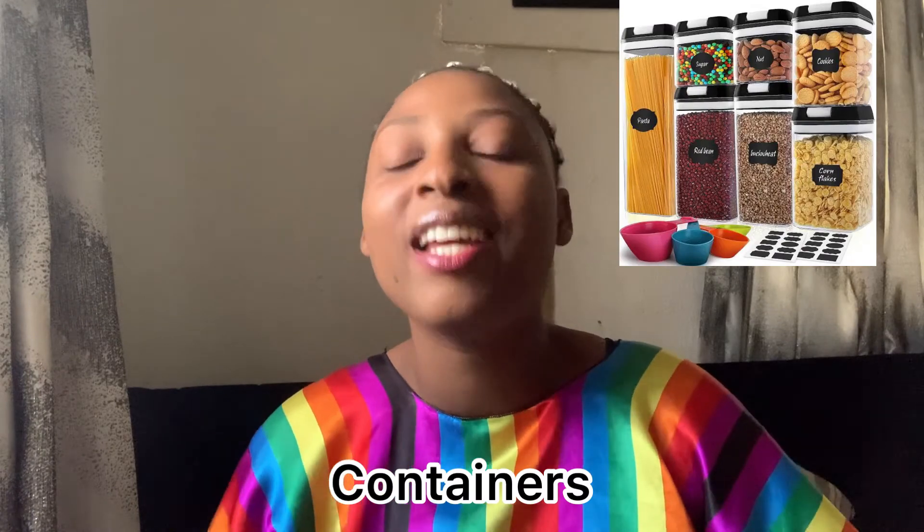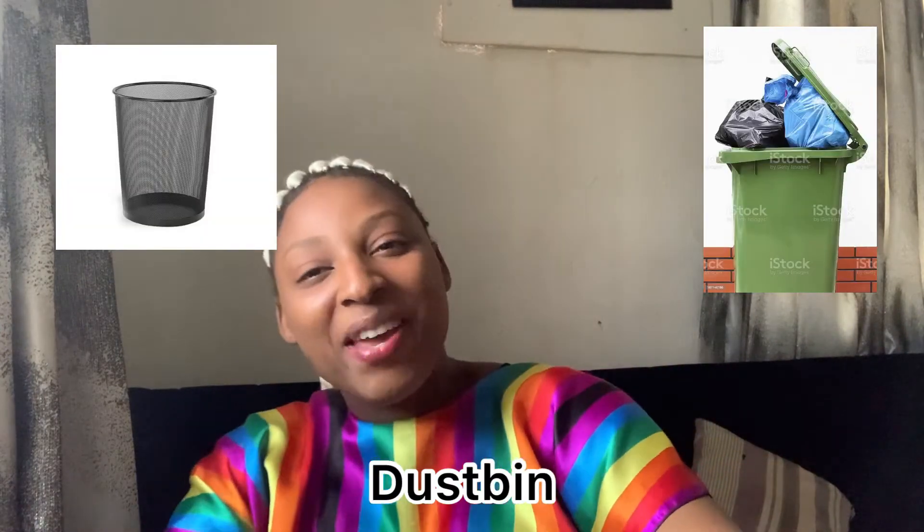Another thing you must have in a Nigerian home is a mat. Another thing is containers — for storing melon, milk, sugar, salt, Maggi, pepper, crayfish, and all those things. And another must-have is a dustbin — you must have a dustbin or waste basket.